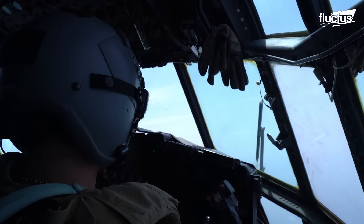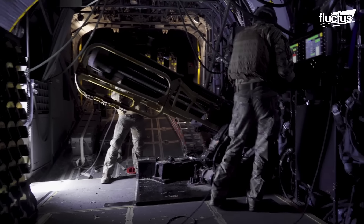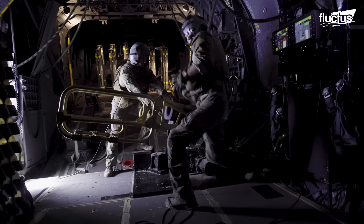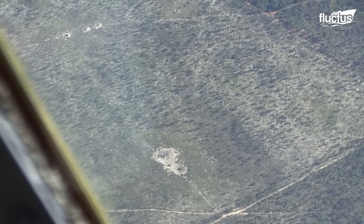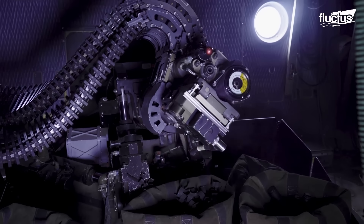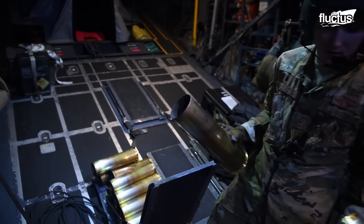Once airborne, the AC-130 is a threat to enemies in the air, sea, and on the ground. Its incredible versatility and weapons options allow it to engage and destroy virtually any target.